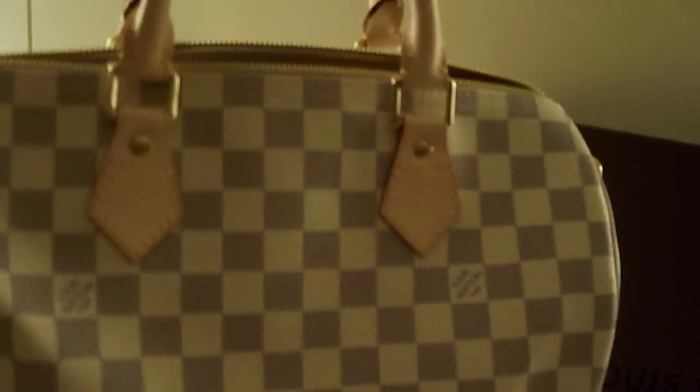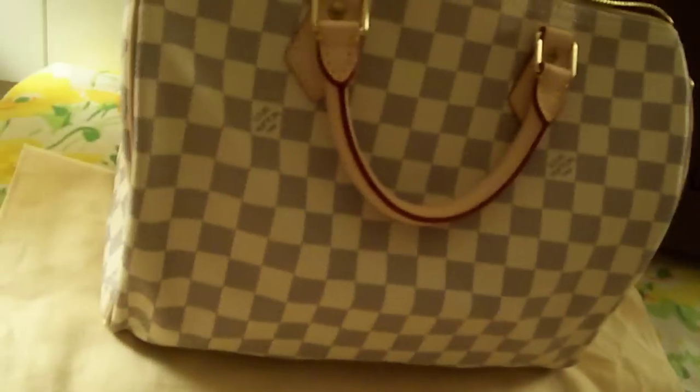And this has Louis Vuitton on it. Yep, so this is what I got for Christmas.